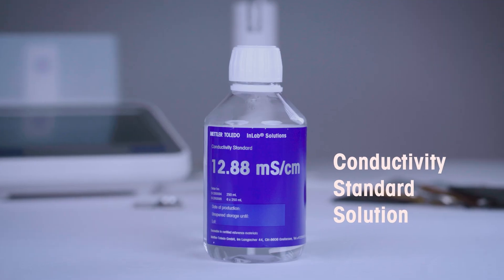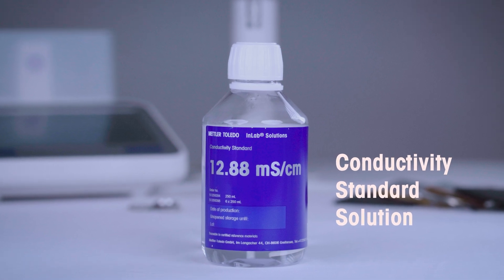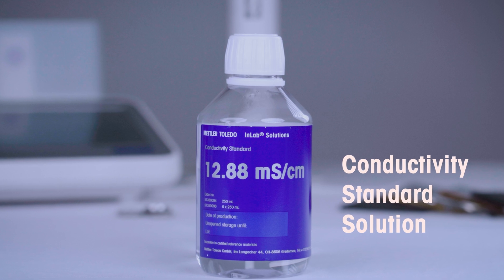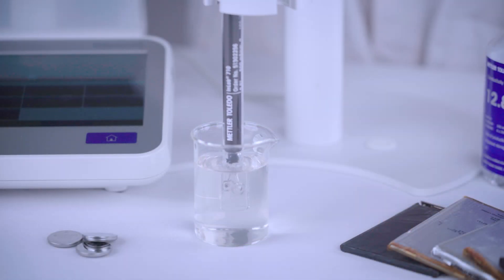Before you dive into measuring, it's crucial to calibrate and verify your sensor. Just grab a Mettler Toledo conductivity standard solution that's similar to your sample's conductivity value, pour it into a beaker, dip your sensor, and calibrate.